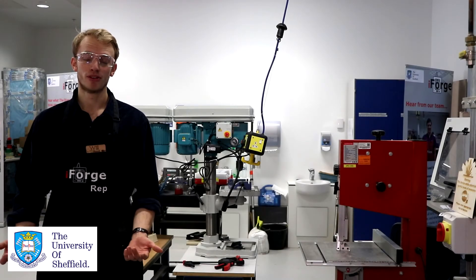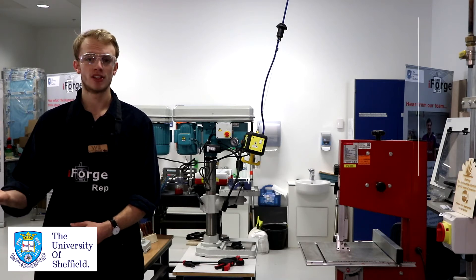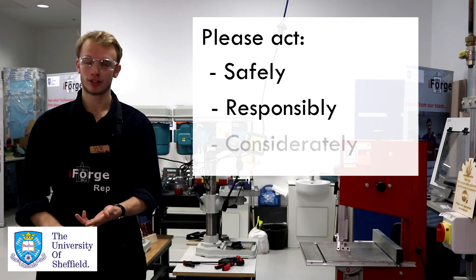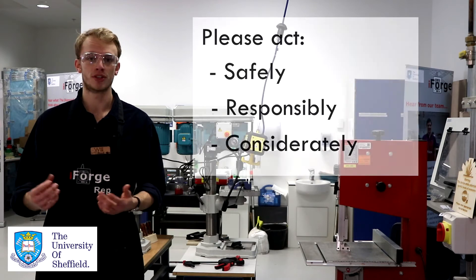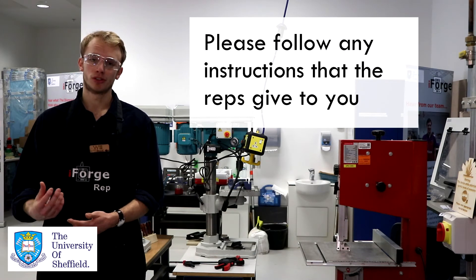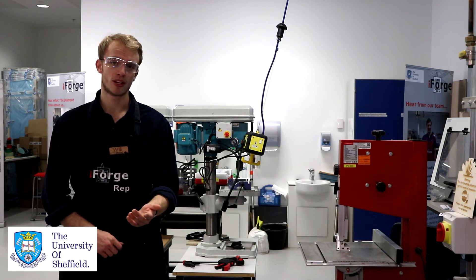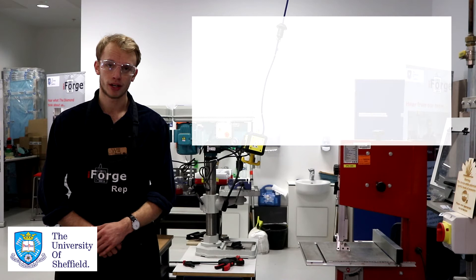We have a number of rules here at the iForge that we ask you to follow. When you come in, we ask that you act safely, responsibly, and considerately to keep it a great place everyone can use. We also ask that you work with us as reps and follow any instructions we give. It's your responsibility to ensure that whenever you're using a piece of equipment you've checked that you have the correct training to do so.